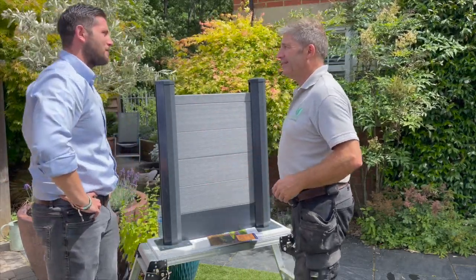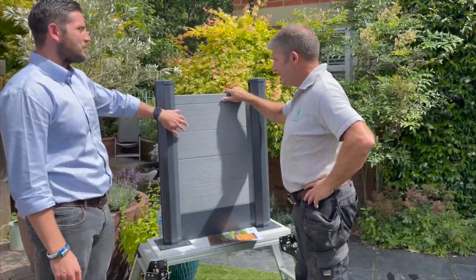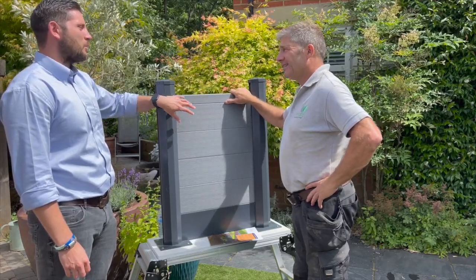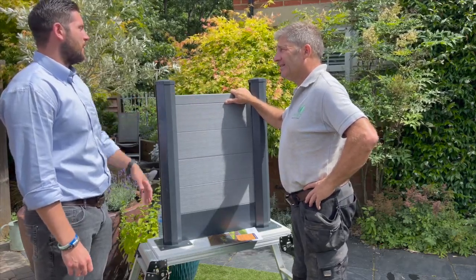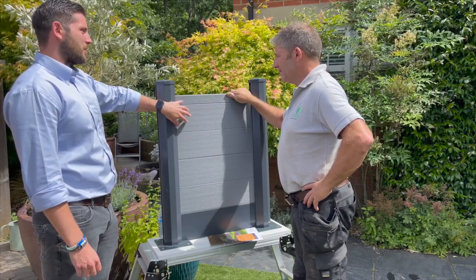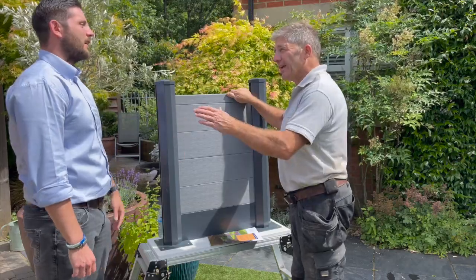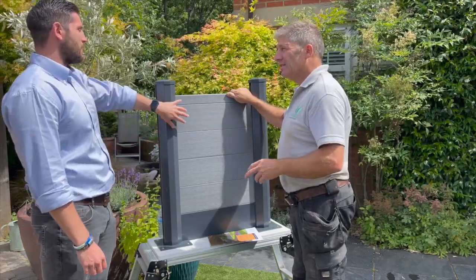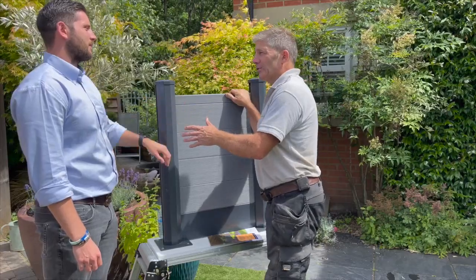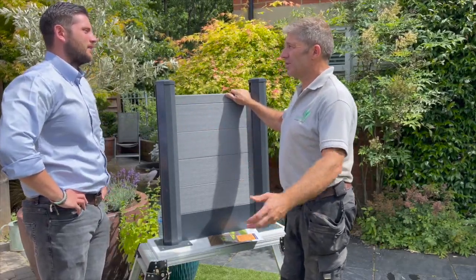Nothing says happy birthday like a composite fencing range! So pretty much to complement our composite decking — which you've worked with before on a couple of jobs — we've now released a UK-manufactured composite fencing board. And if you're ordering this, you're not going to be waiting loads of time for it to come into the country.